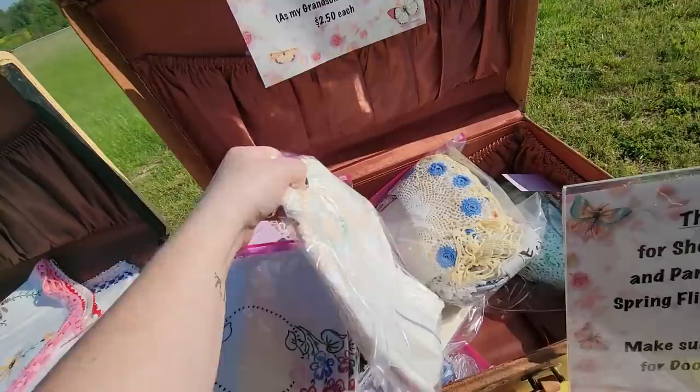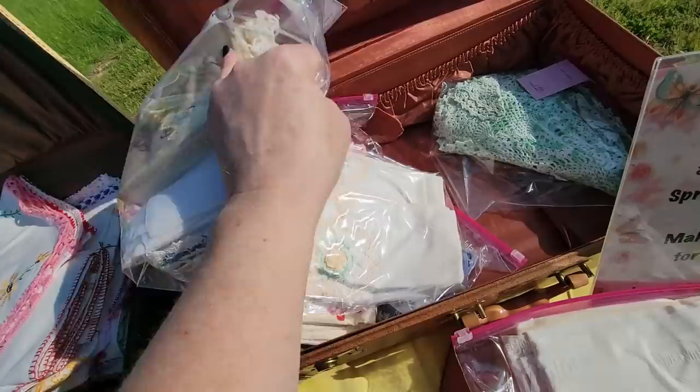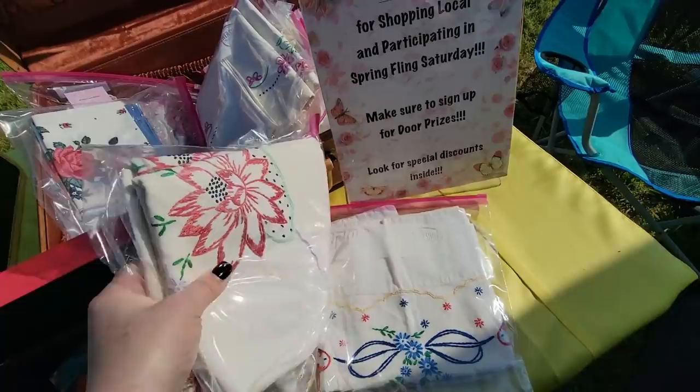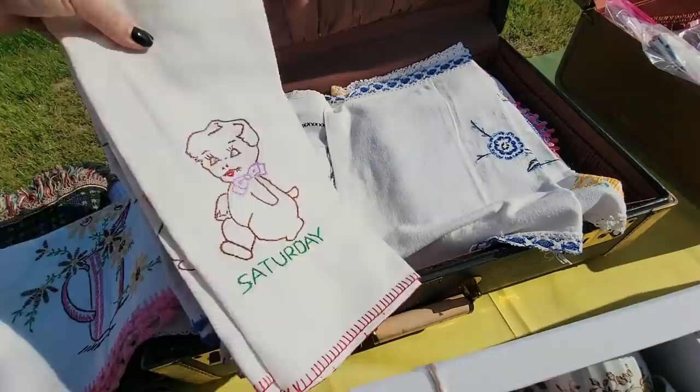Might be a little bit of discoloration on them — a little bit of yellowing. These ones with the butterflies on them are nice. Doilies — this bag of doilies is $7.50. Cocktail napkins, $12.50. So I can get those. I'll get these three sets here. Here we've got table rags — that's what my grandson calls them. That's funny. Oh, look at the little pig!